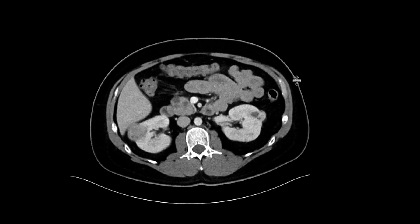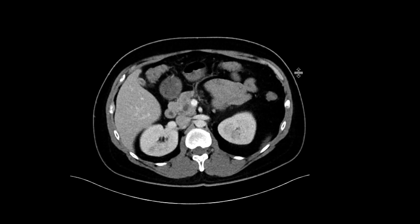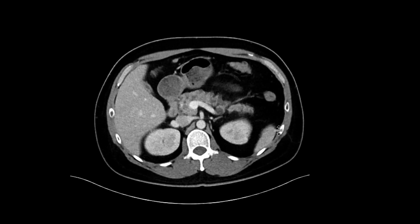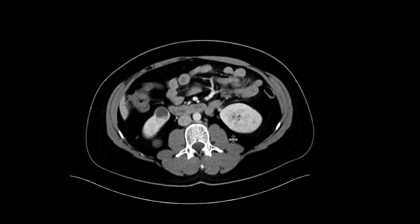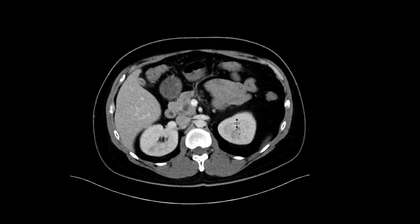If you look at the kidneys, there are a bunch of renal masses, quite heterogeneous appearing. And while we don't have a non-contrast phase, you get the sense that many of them have enhancing components — for example, this lateral component in the left kidney, this right renal mass, and this right lower pole renal mass as well. So suspicious for multiple multifocal renal neoplasms.